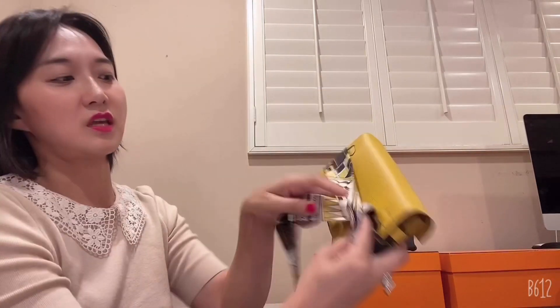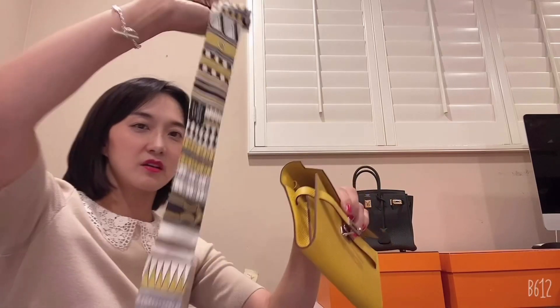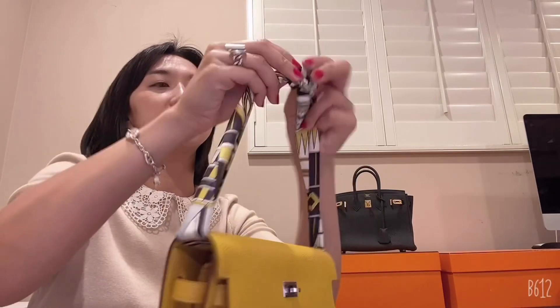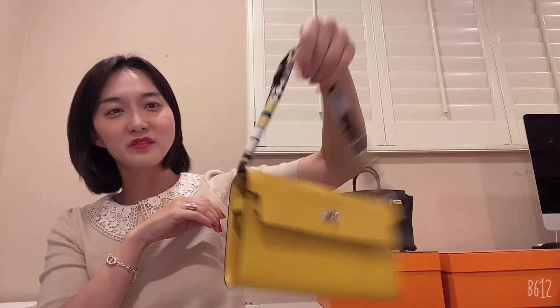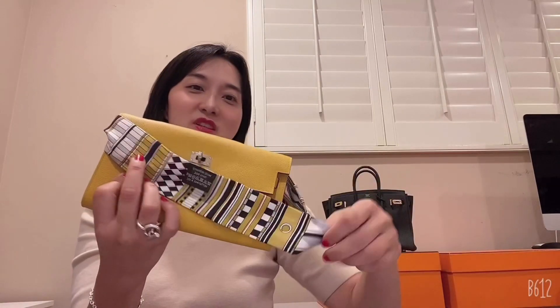I've seen so many people putting a big carré scarf — which is like a big scarf — around it and making a handle. They use a bigger scarf, but since this is a small short Twilly, I'll show you quickly how to use it as a handle. You can do both sides: either leave the ribbon tied side here for a cute look, or put it inside. Oh my god, this matches so well — the mustard color and black color are perfectly matching! It can be like a small purse with a handle.